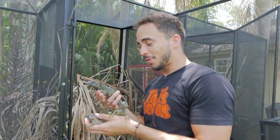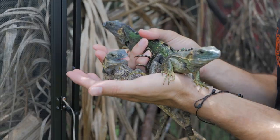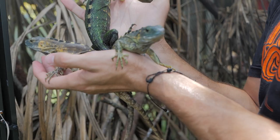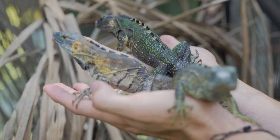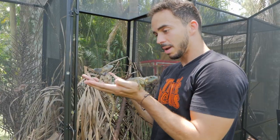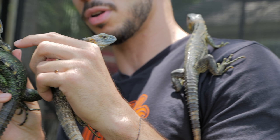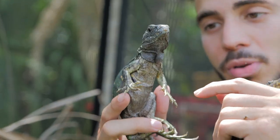Alright guys, so that wraps up this video. As you can see, there is so much variation in the color — and oh, he bit me. He probably thought that was food or smelled something on me. But there's so much coloration between these guys. These are all about a year and a half to close to two years old, so they grow pretty slow compared to some other animals. By the time they're full grown, they're not that big. If you guys like spiny-tailed iguanas, let me know in the comments below. We should have some for sale pretty soon — we have some of our females lay eggs, so that's something to look forward to. These are new species for us and we hope you like them.